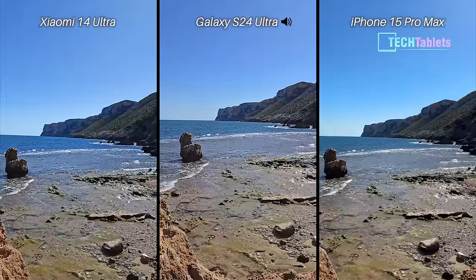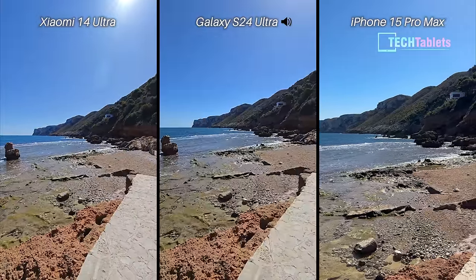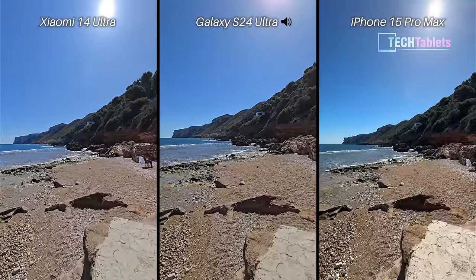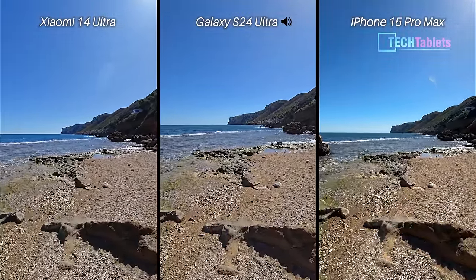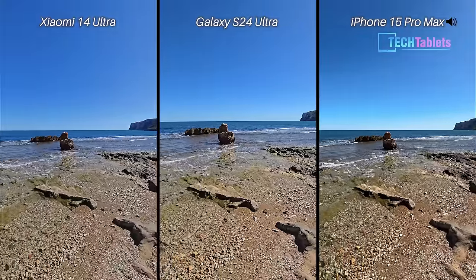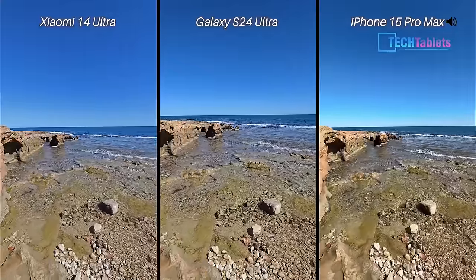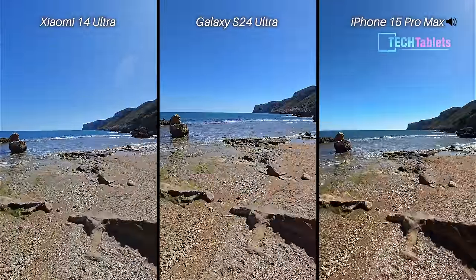I'm going to swap over now to the ultra-wide cameras, which you can do on the fly with all three. This is now the ultra-wide, which is just electronic image stabilization. I'm going to pan around here very slowly, hopefully no dropped frames. I have noticed that with the Android phones they tend to drop frames even though they have very powerful processors and fast storage — it just seems to be a common issue.